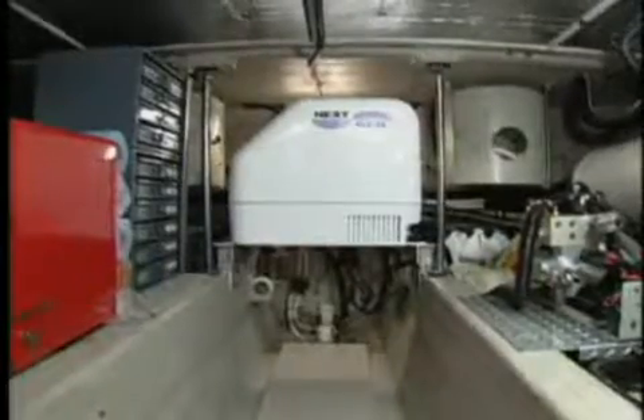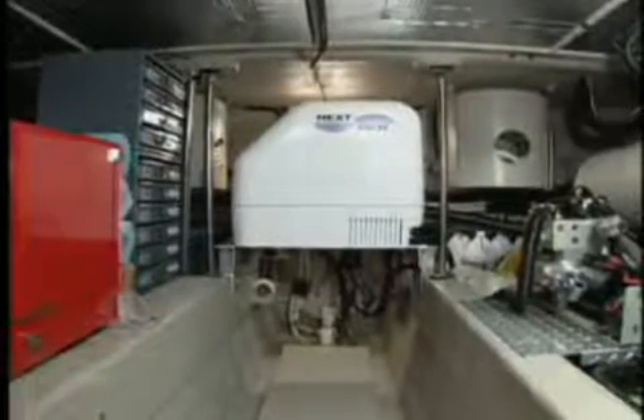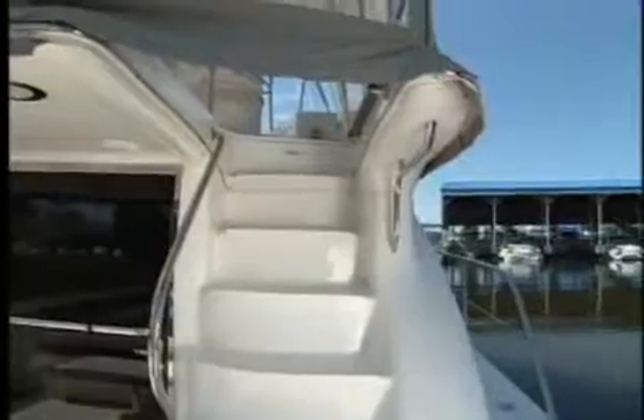The size of this engine room has allowed the owner to install a second generator for lighter loads, not requiring the 20-kilowatt Westerbeke, and to mount toolboxes and storage cabinets for spare parts. From the cockpit, molded steps lead to the side decks and to the bridge.